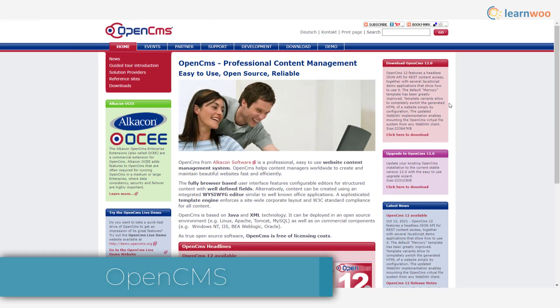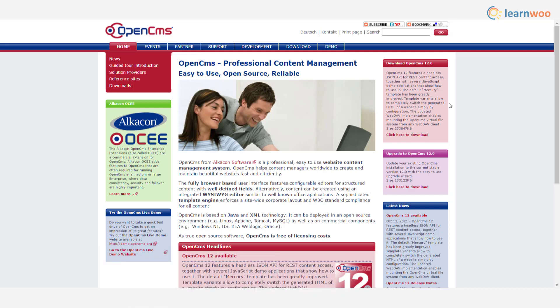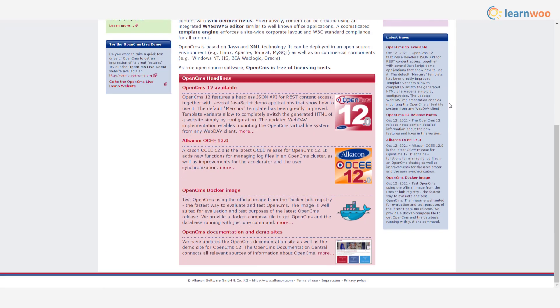OpenCMS is a simple and easy-to-use content management system that will help you create websites easily. It offers a convenient user interface as well as an advanced template structure to ensure great site design. The CMS is free and open source.